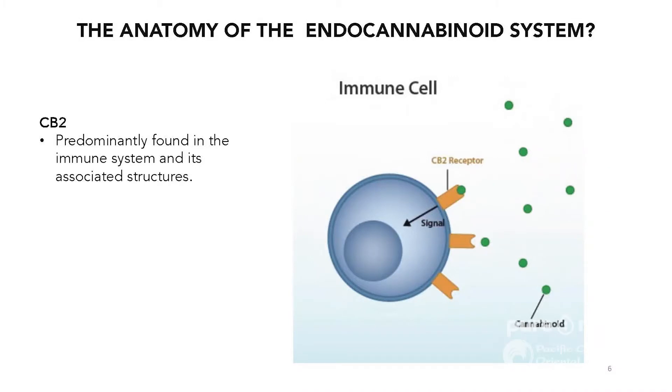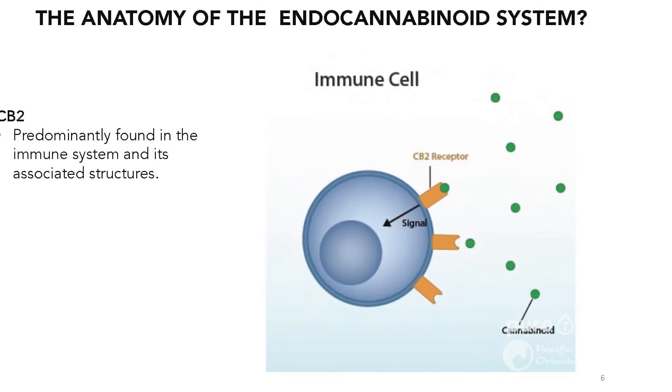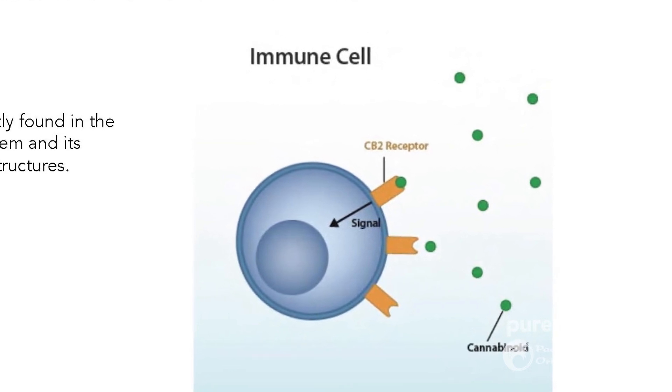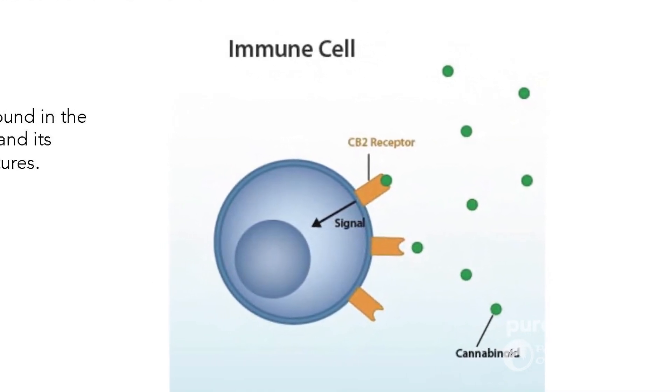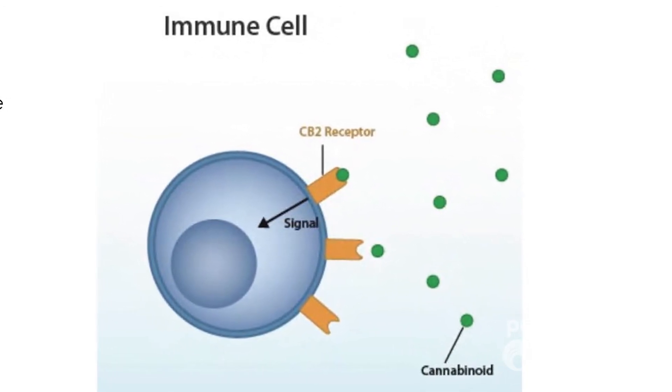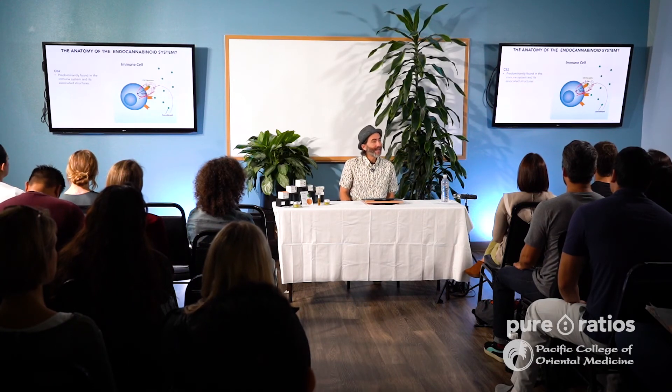CB2 receptors are predominantly found in the immune system and its associated structures, but that's where they're the most highly concentrated. As you can see, we have these receptors bringing endocannabinoids into the immune cells. Phytocannabinoids work the same way — if I take an herbal substance, I'm working in this balancing system. So the anatomy is based on CB1 and CB2 receptors.